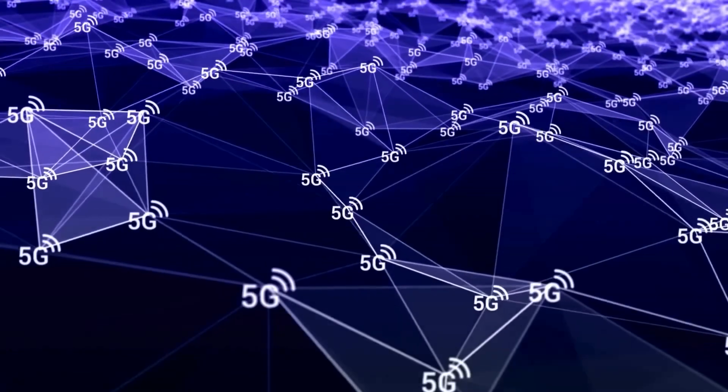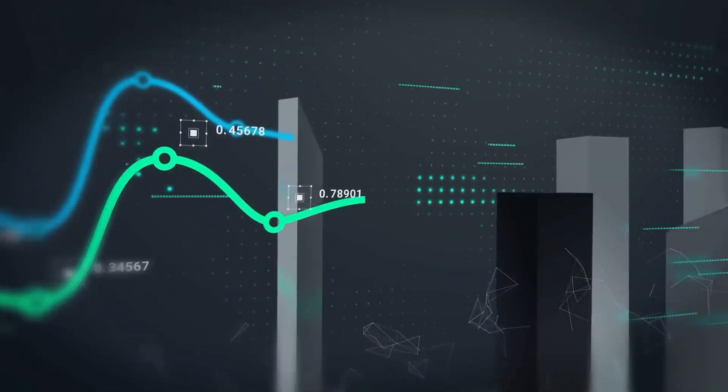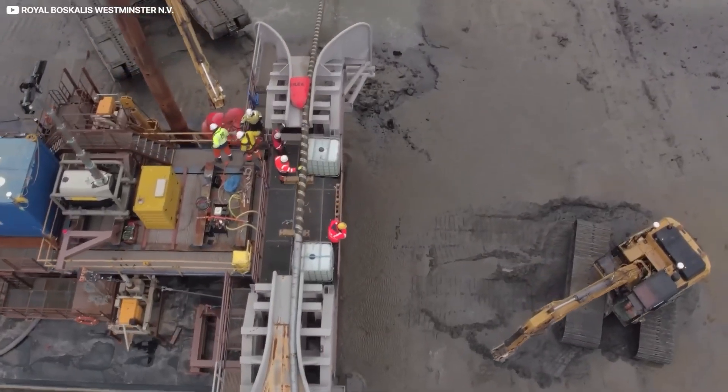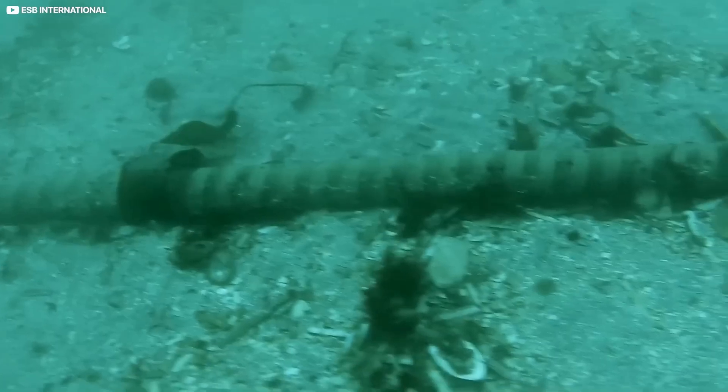This brings up a key point about the vulnerability of the internet and of the information traveling through it. There are lots of choke points, like those undersea cables, where a lot of messages have to travel through a relatively small pipeline. At those choke points, it can be easy for someone to disrupt the internet — either by physically damaging the cable, or by using the choke point as a centralized place to monitor messages passing through it.